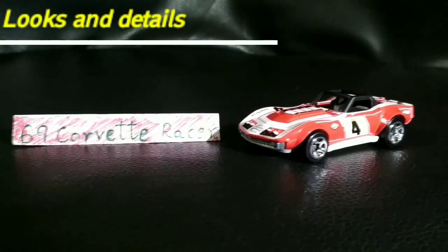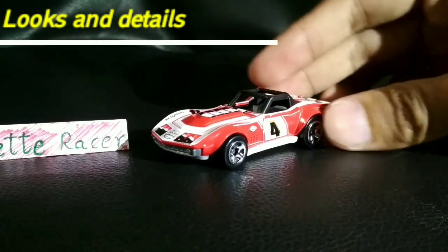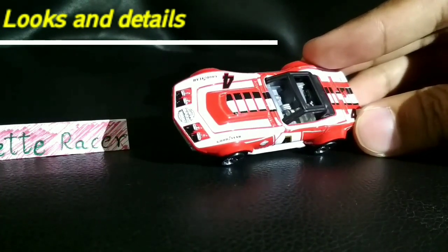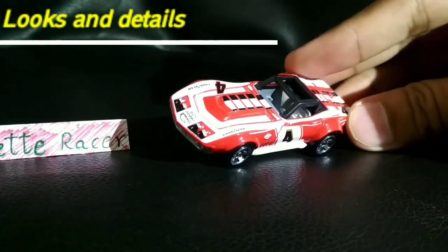Here the car ride racer is out of the box, and it's time to take a look at it. This car has got a good pair of stickering — it's got that Goodyear tire-type stickering on it, and it's got the number 4 on the hood. Well, not exactly on the hood — it's on the body and the hood.